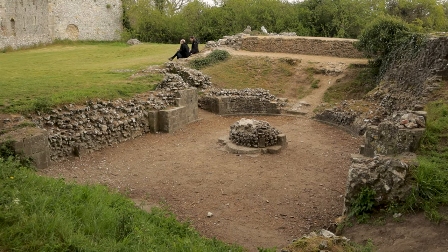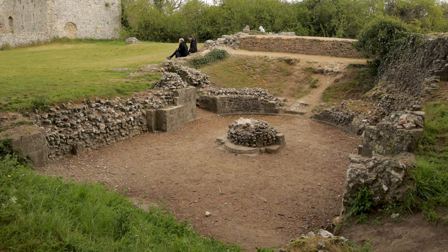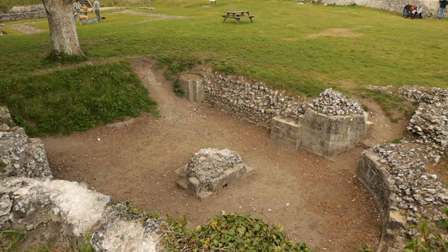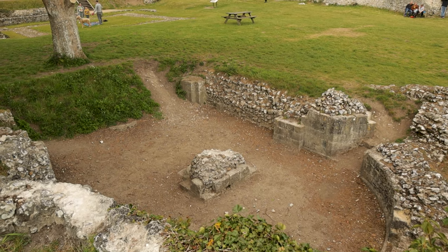This sunken area was the crypt of the chapel that stood here in the 12th century. They demolished it in the 15th century and added a new one right on top, so the fragments you see here are of both chapels.